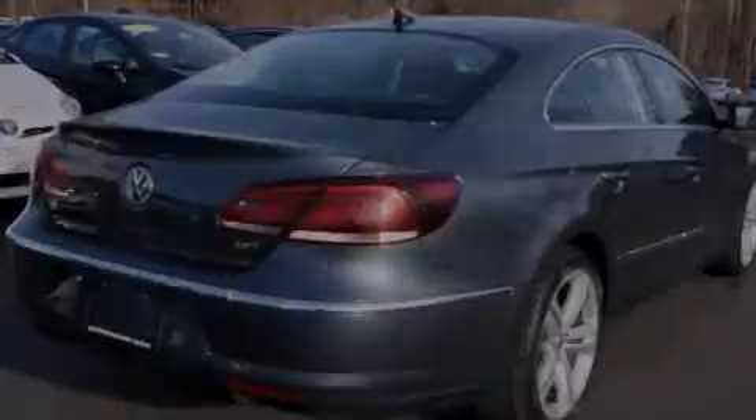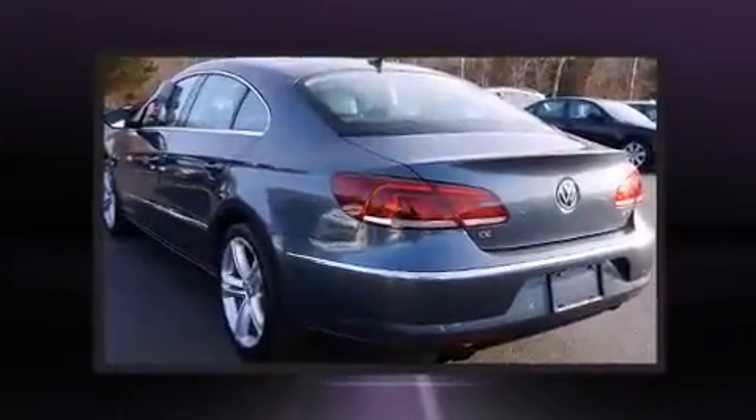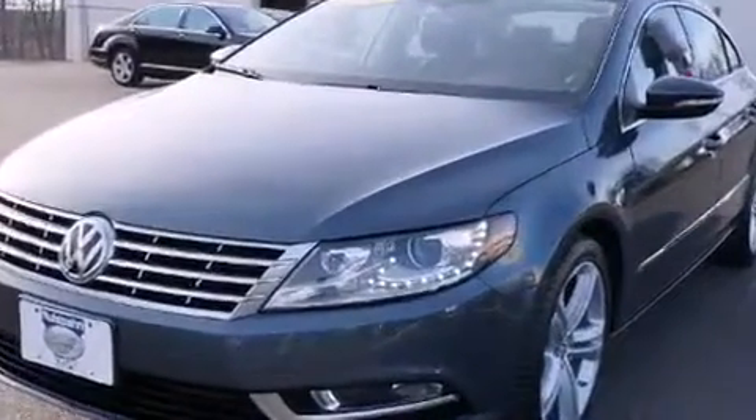Familiarize yourself with the 2013 Volkswagen CC. It features a front-wheel drive platform, an automatic transmission, and a 2-liter 4-cylinder engine. A turbocharger further enhances performance while also preserving fuel economy.